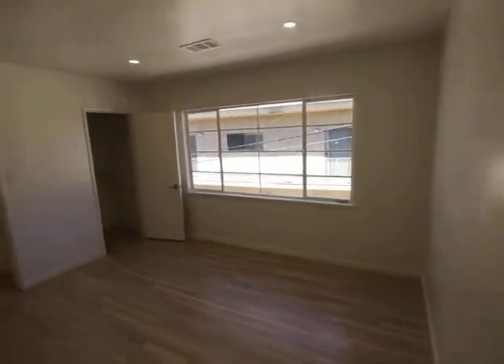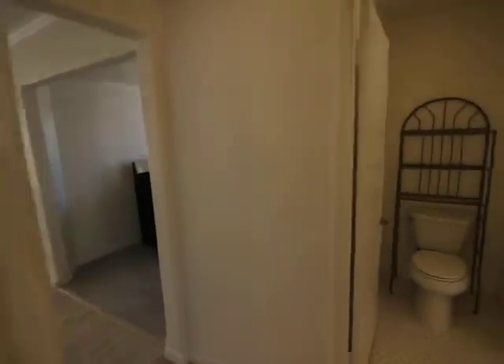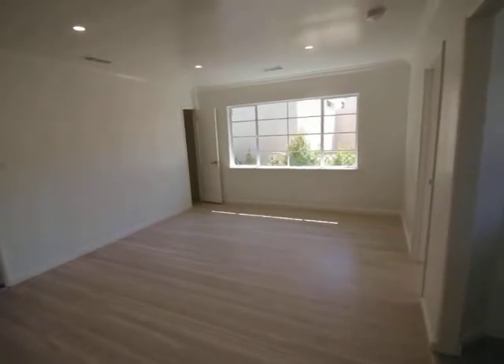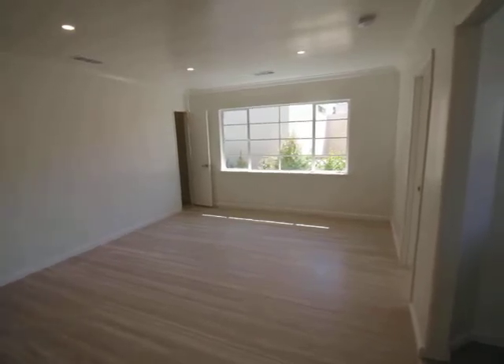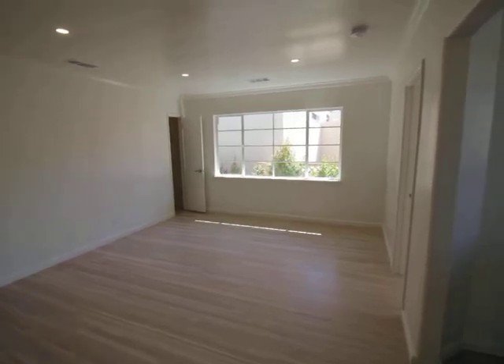And again, just light everywhere. Really bright. Well, that concludes this video tour. If you'd like to see this place in person, please fill out the tour box at the top of this page. Fill out your full name, your email, and your cell. Click send and you'll get instructions on how to see this place in person. Alright, hope you enjoyed. Thanks.